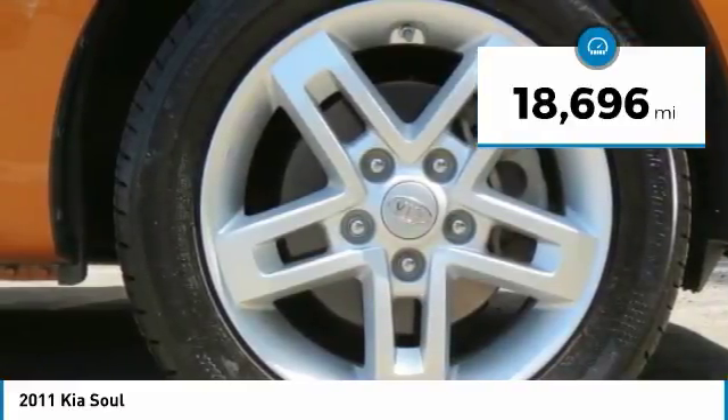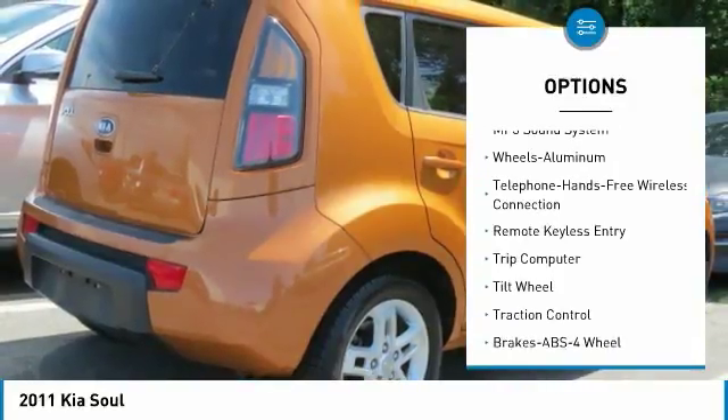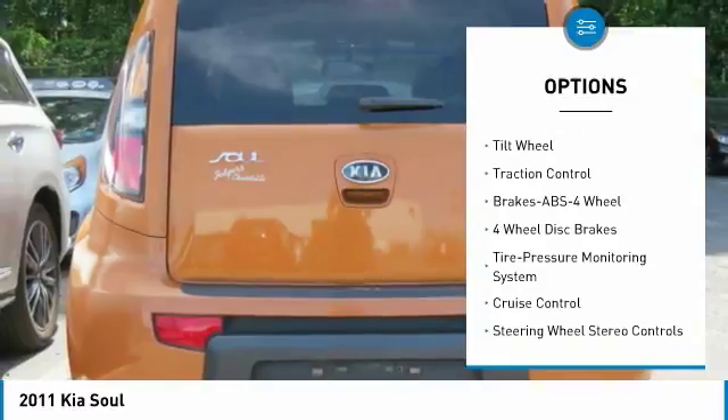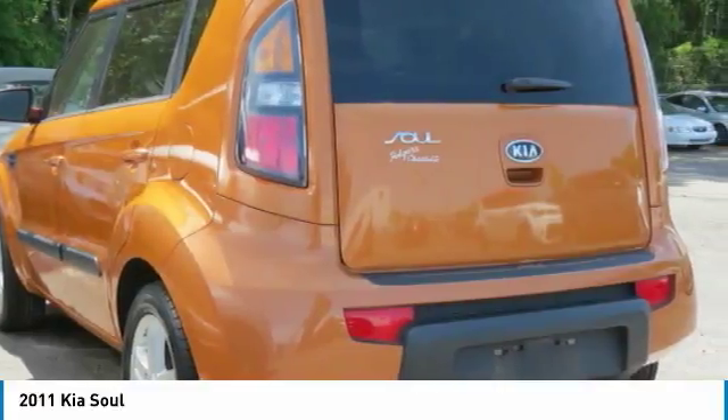Here are some of this vehicle's great options: anti-lock braking system, traction control, air conditioning, Bluetooth wireless data link for hands-free phone, power steering, cruise control, aluminum wheels, rear defrost, FWD, and AM FM Stereo Radio.